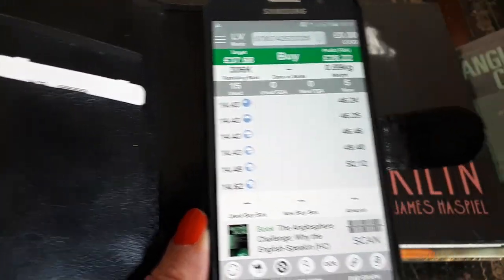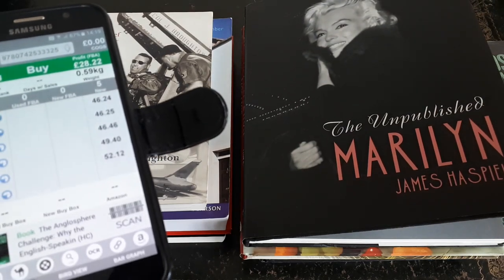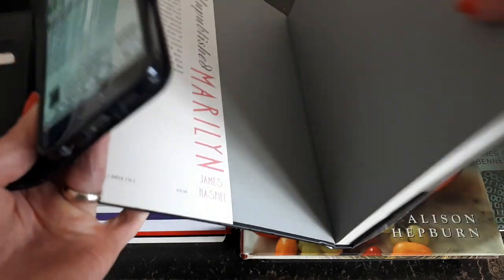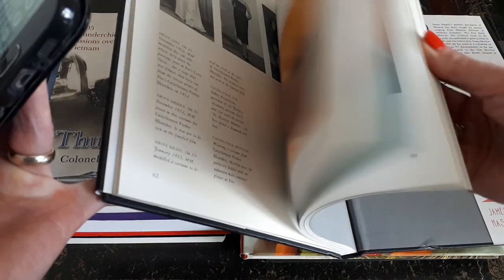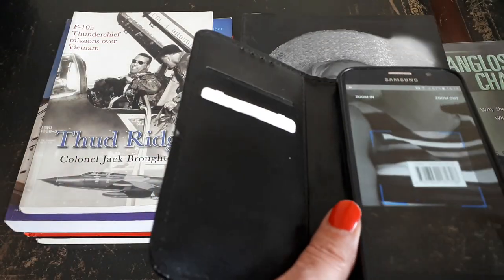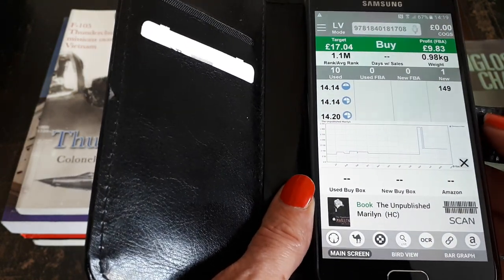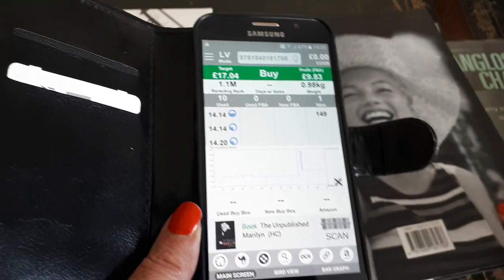Then we've got Marilyn: The Unpublished Marilyn — a hardback, also in very good condition. No folds or any markings on the book, just a little bit of shelf wear to the dust jacket. This one currently goes for fourteen pounds forty.